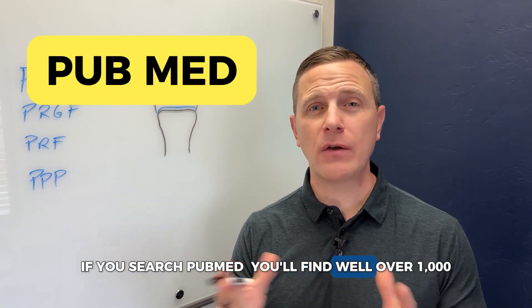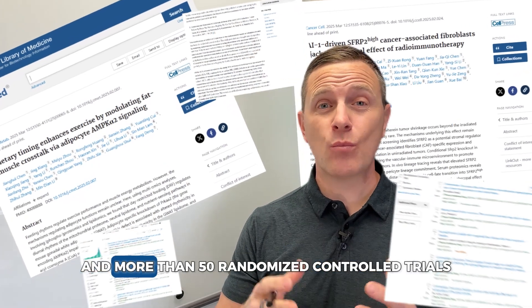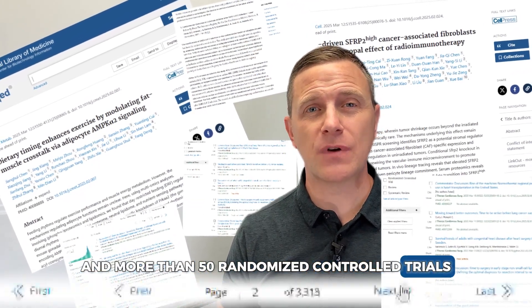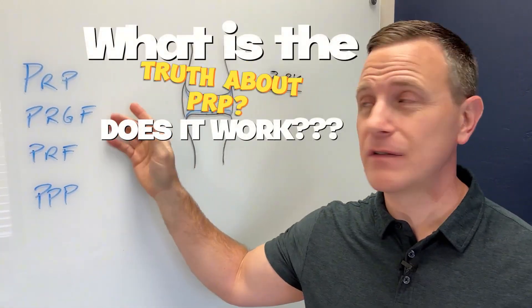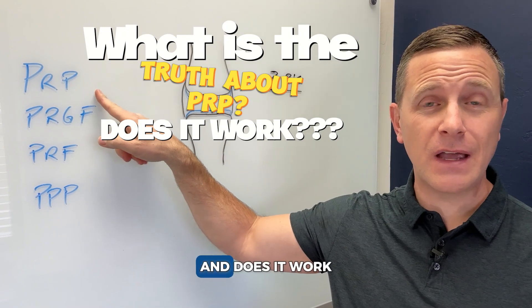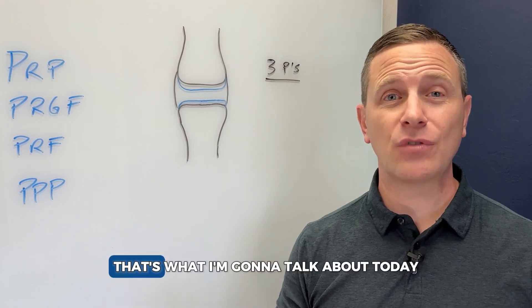If you search PubMed, you'll find well over a thousand articles in the last decade — hundreds of articles and more than 50 randomized controlled trials, if you're really looking at the scientific literature. But what really is the truth about PRP, and does it work? Does it work for conditions like osteoarthritis? That's what I'm going to talk about today.